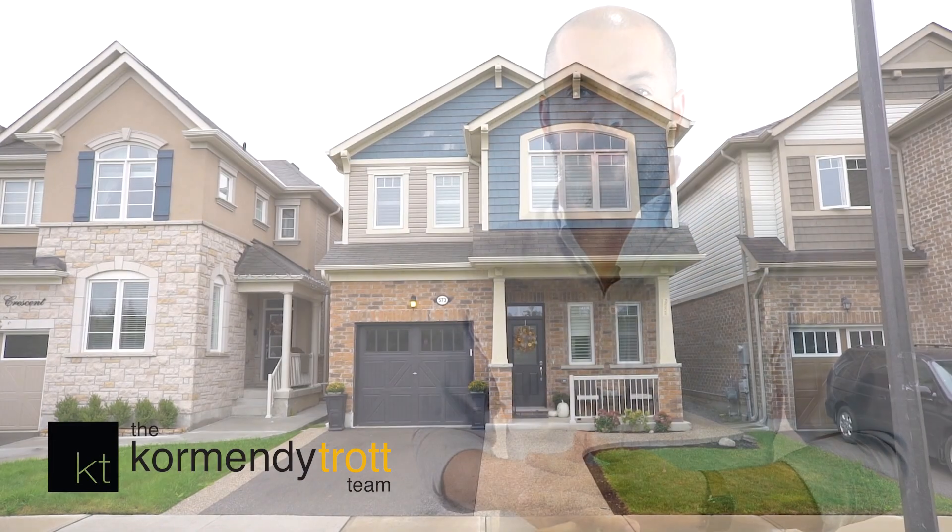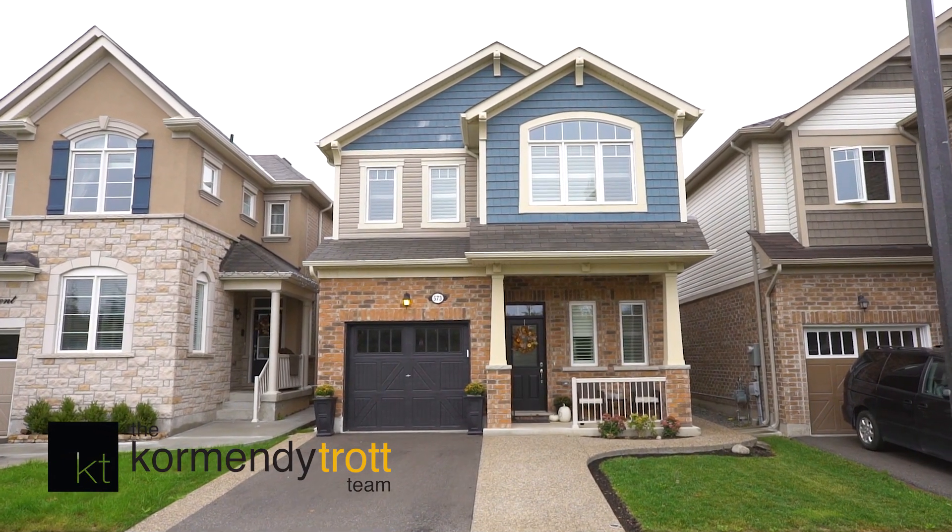My favourite thing about the property is the location. This is an almost brand new home in a mature, established community with parks, plazas, trails and schools. It's a great spot. You're going to love it. Welcome home to 573 Gibson Crescent.